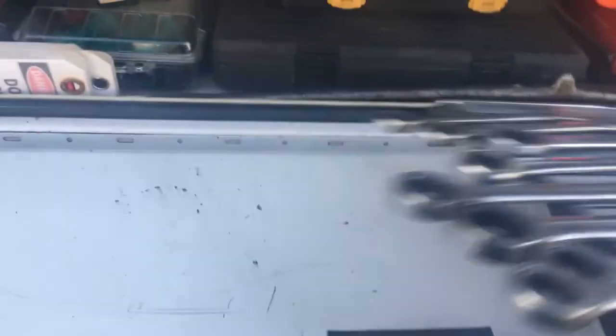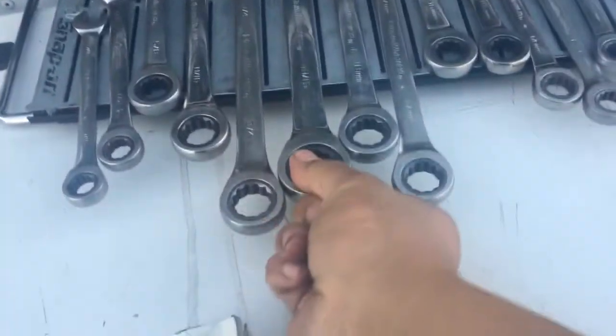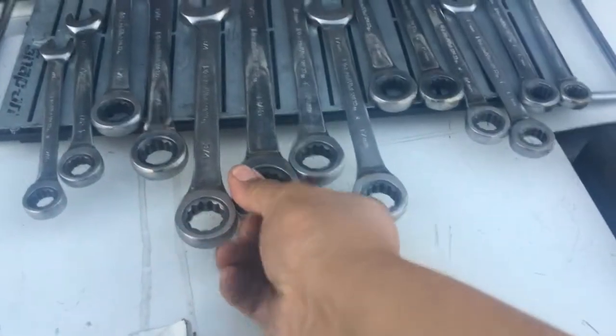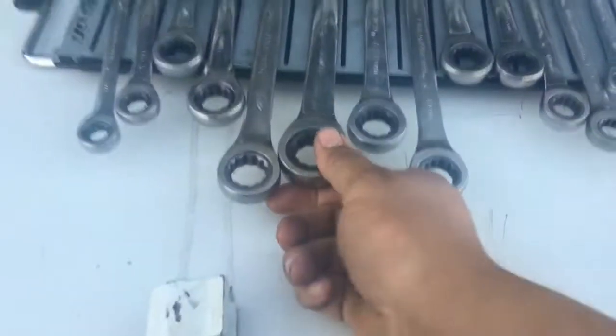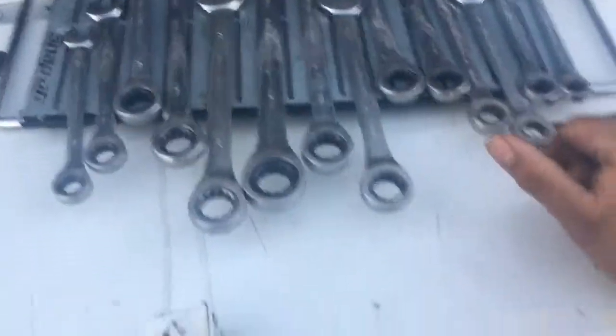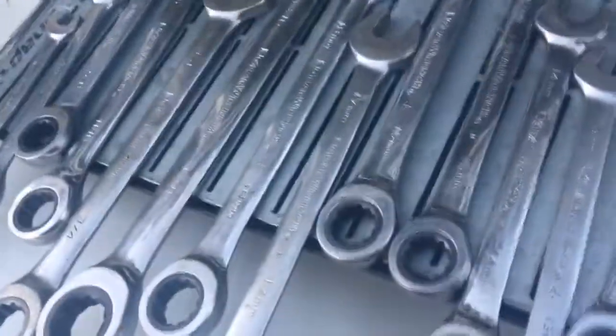My third thing I would like to hide: ratchet wrenches. I don't see how any mechanic could be a mechanic without these things. The ones I have are just the flat ones — I would like some angled ones, but for what I do, these things come in very handy. I really have no problems getting to where I need to go.